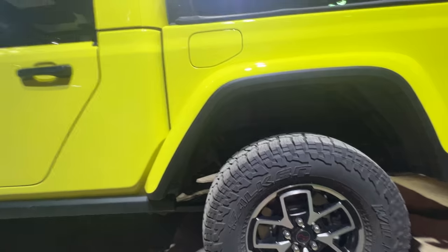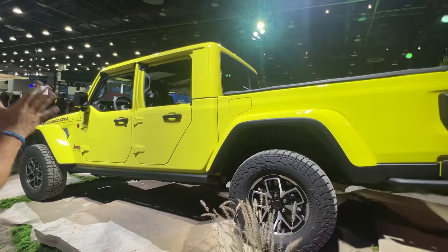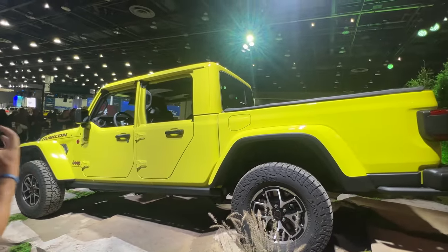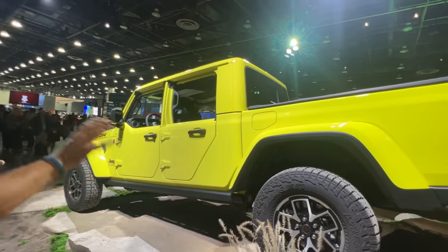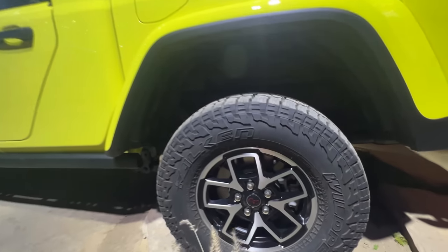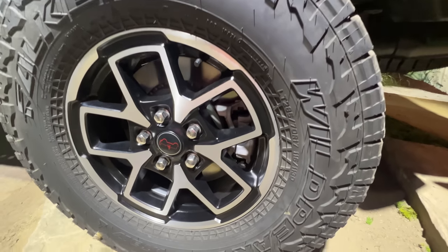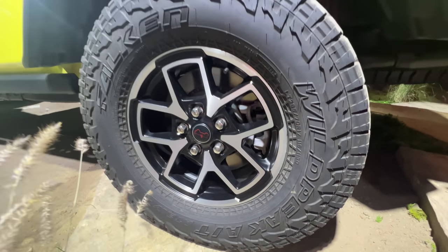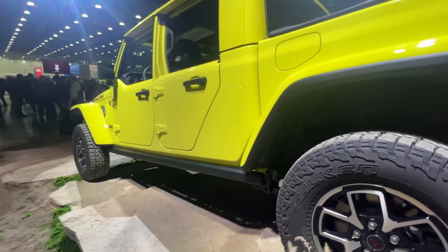We're looking at the Rubicon right now in a bright yellow color. Let's keep going on the design — new wheel designs as well. And of course, capability: solid axles and lockers, Dana 44s front and rear, lockers even on the Willys. For the first time, we've got a locker right out of the factory.